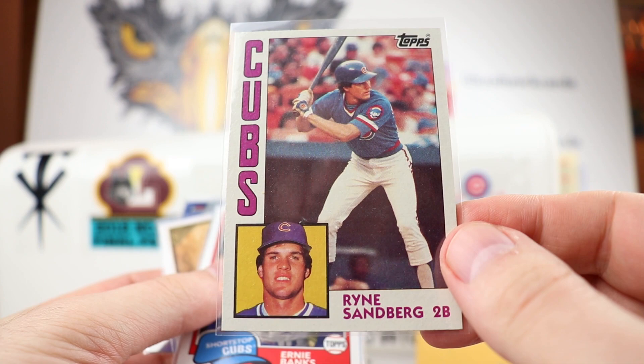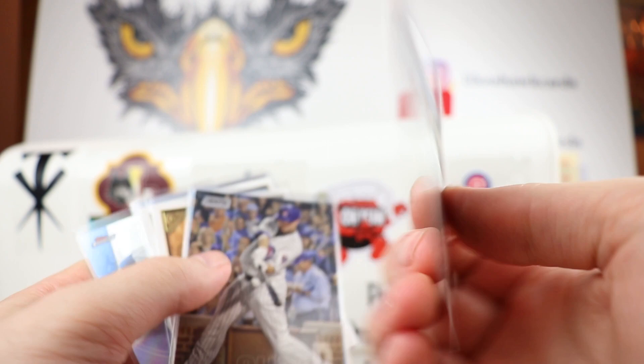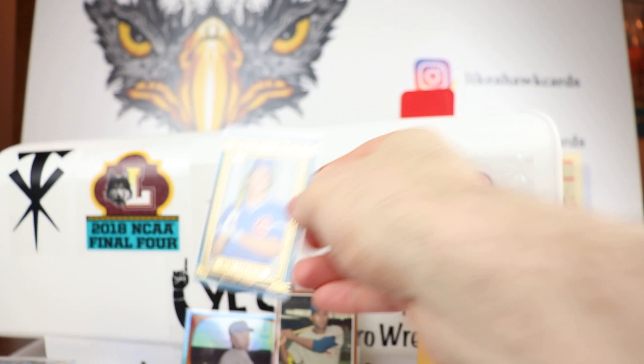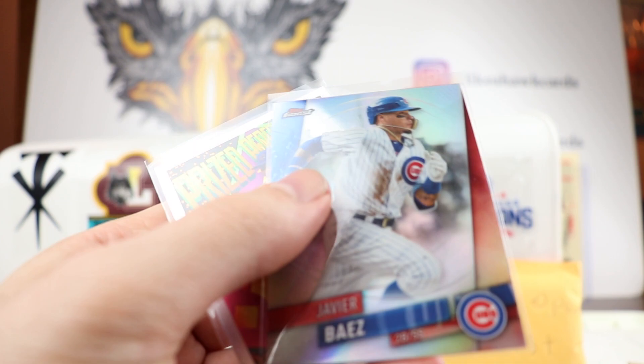Ryan Sandberg 84 second year card — nice, thank you George. Ernie Banks Heritage — I remember that card, I think it was this year's Heritage. Ernie Banks Ginter. Billy Williams 1961 rookie cup reprint — old school Cubs. John Lester Stadium Club, beautiful. Upper Deck, very nice Ryan Sandberg. Victor Caratini, Sandberg from the Gallery, Wilson Contreras — I may have seen that one before since I did complete the base set. Five Cubs right there, really cool stuff.